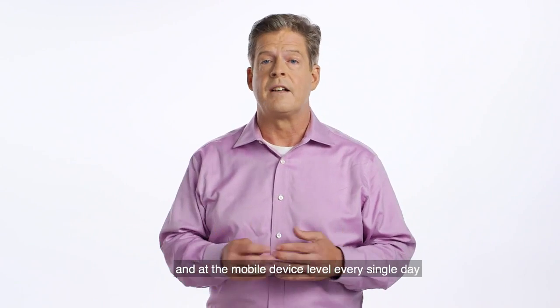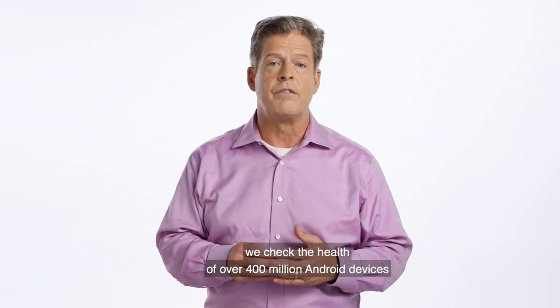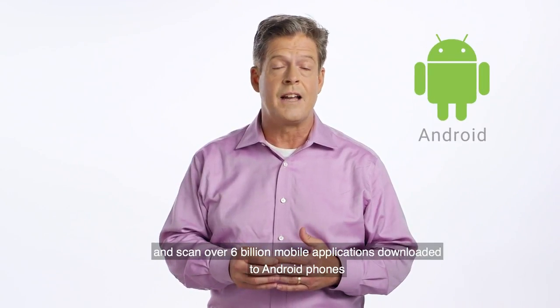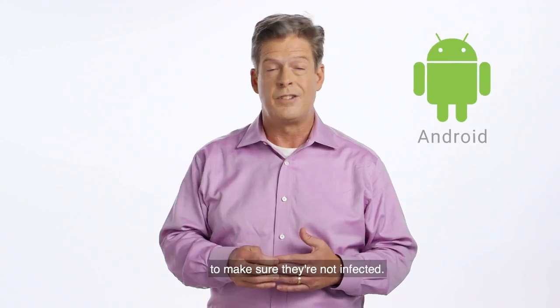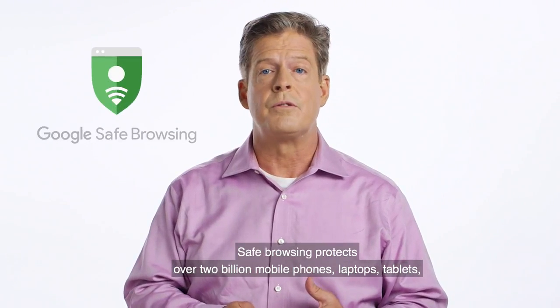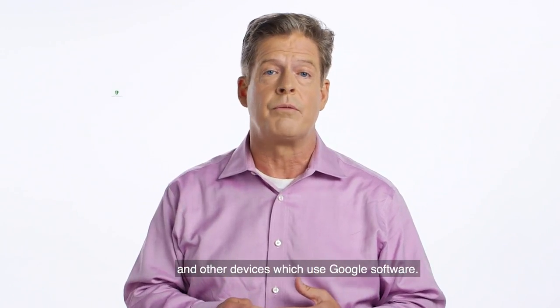At the mobile device level, every single day we check the health of over 400 million Android devices and scan over 6 billion mobile applications downloaded to Android phones to make sure they're not infected. Safe Browsing protects over 2 billion mobile phones, laptops, tablets, and other devices which use Google software.